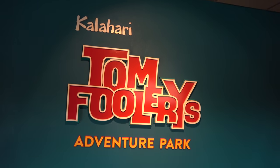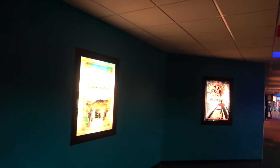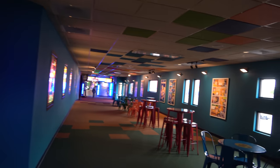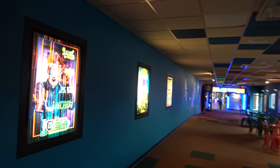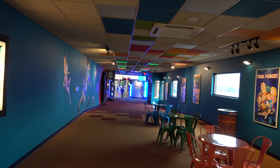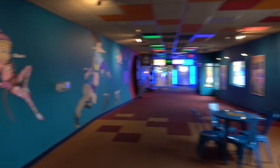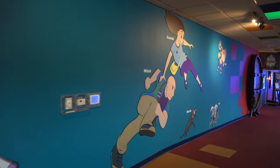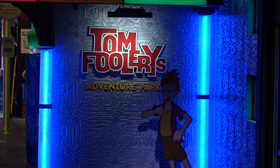Next up is Tomfoolery's Adventure Park — and I love that name. It's their indoor amusement park slash family entertainment center. The entrance is very epic, very Magic Kingdom-esque, with movie posters for the rides and adventurous music. They've created their own line of original characters displayed on the walls as you head into Tomfoolery's Adventure Park.